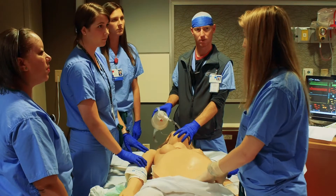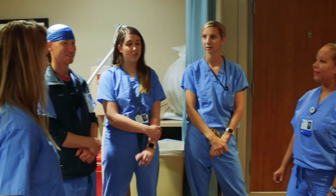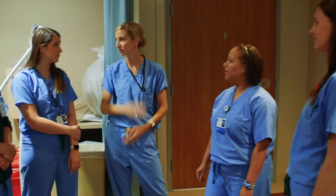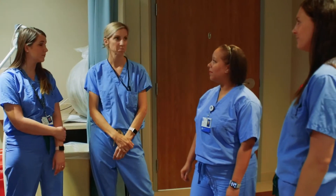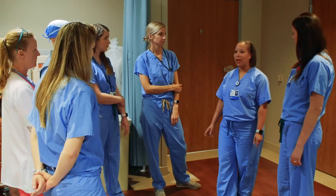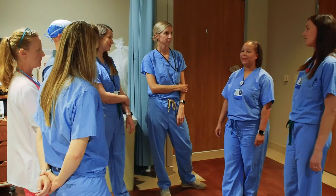Let's anticipate a hemorrhage. Go ahead and start the massive transfusion protocol, and let's move to the OR. In every obstetric emergency, a debrief should be performed with the team discussing what went well, what could have gone better, and what we would do differently next time. The debrief is also an opportunity to confirm details of the code with the team members to help with consistency and documentation of the event.